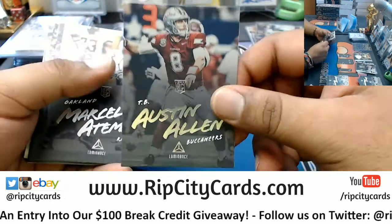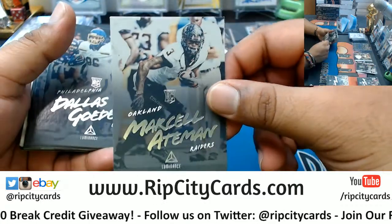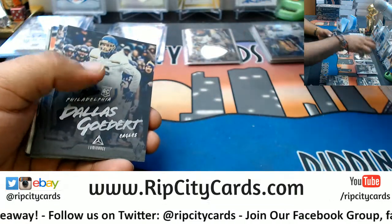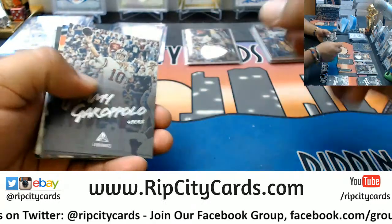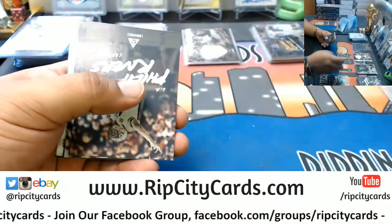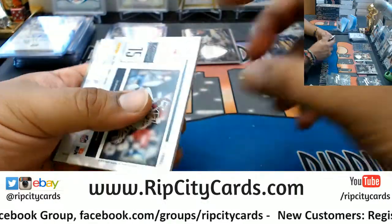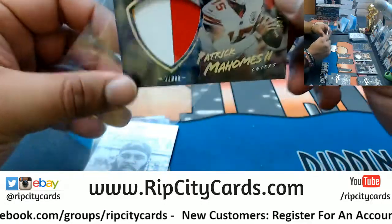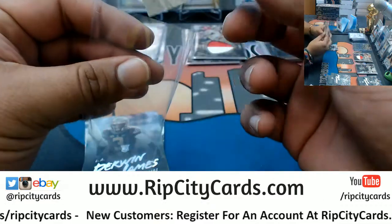But you should also check out our website breaks too, my dude. Austin Allen Bucks rookie. Marcel Ateman Raiders rookie. I'm just saying, man — pay it forward. Dallas Goddard Eagles rookie. A Patrick Mahomes two-color patch for the Chiefs, numbered to 49. Keenan Allen portrait for the Chargers.